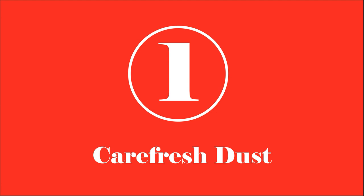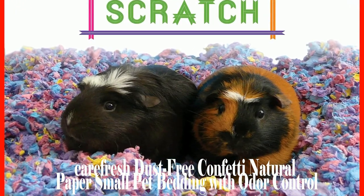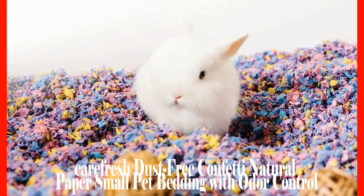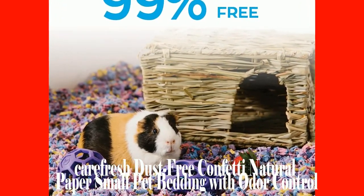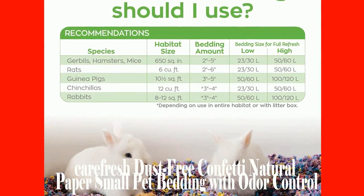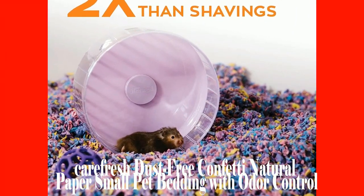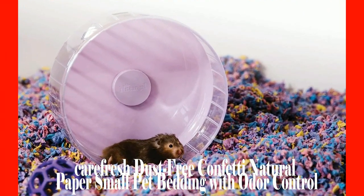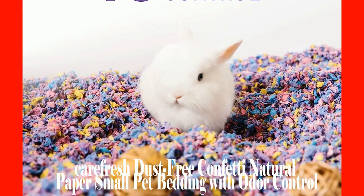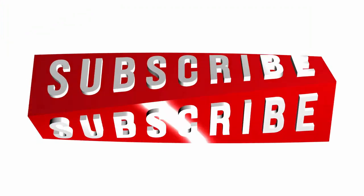Number 1: Carefresh Dust-Free Confetti Natural Paper Small Pet Bedding with Odor Control. Carefresh Confetti Bedding beat all the amazing products listed to achieve the prestigious number 1 spot. It deserves this spot because it is not only practical but also very visually appealing. Designed with natural paper fibers that come in different colors, it truly deserves to be called confetti. It is also very comfy, like a tailored cushion or pillow for your adorable companion. When walking, running, or napping, your furry friend is not exposed to paper cuts common with other paper beddings. It also has exceptional absorbent properties, keeping your hamster clean and dry, which is important for their hygiene. With its dust-free and harmful chemical-free nature, it is a truly outstanding choice.